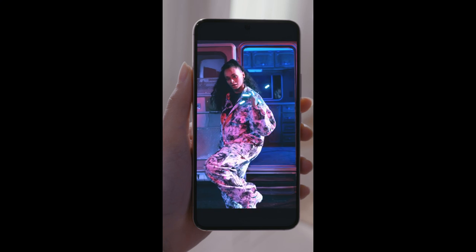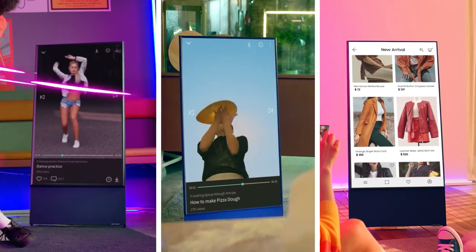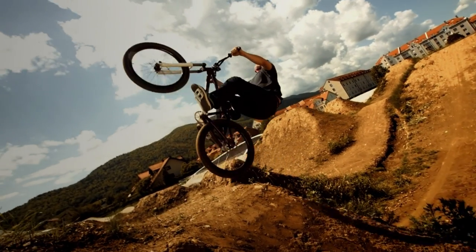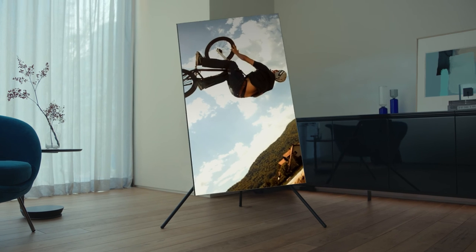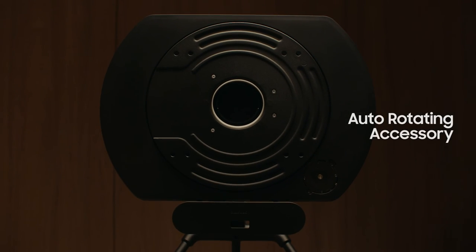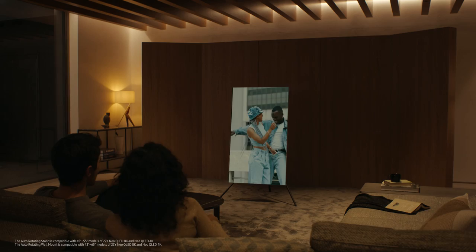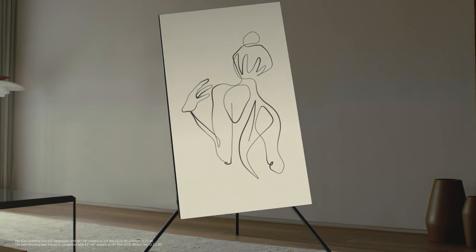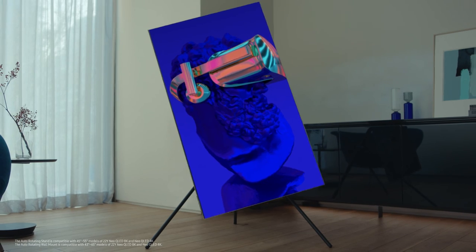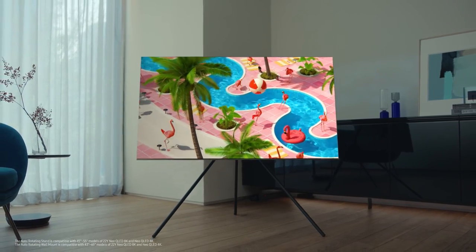Now for our trendiest accessory. With the Cero, we brought TikTok, YouTube Shorts and other vertical content from your phone to a bigger screen. It was such a hit, we wanted to expand that experience to the Neo QLED 8K, so we came up with auto-rotating accessories — a clever new way to optimize paintings, photos and NFT art in full portrait and landscape modes.